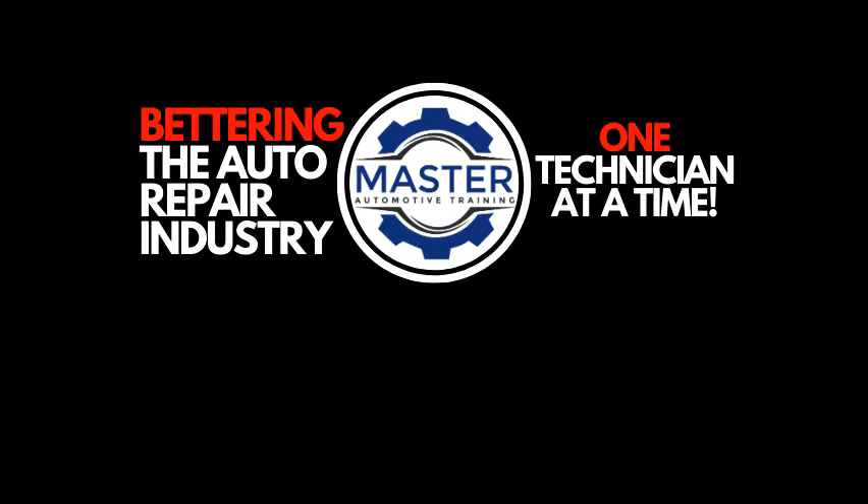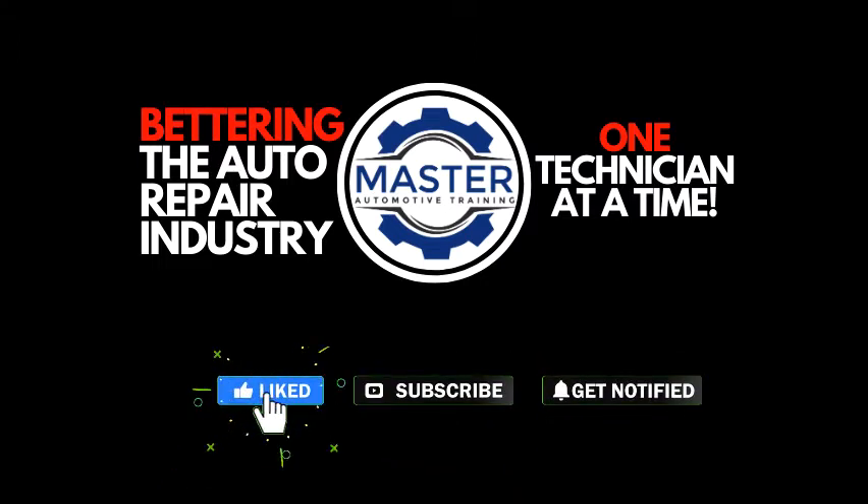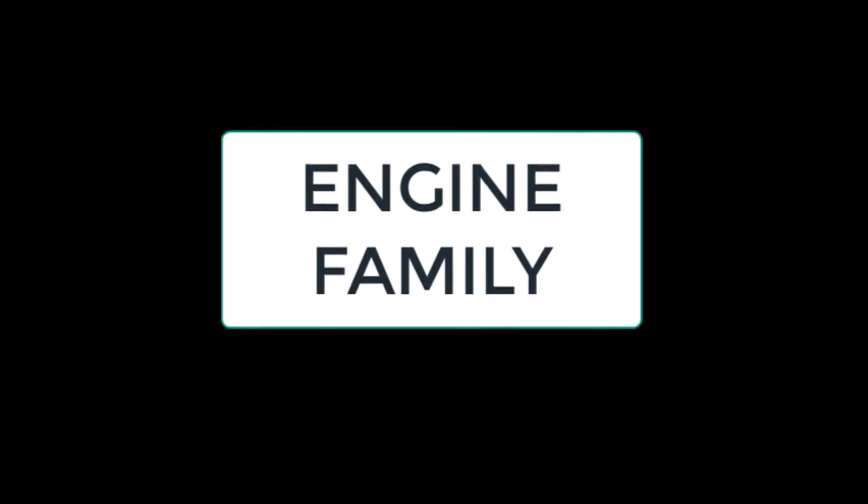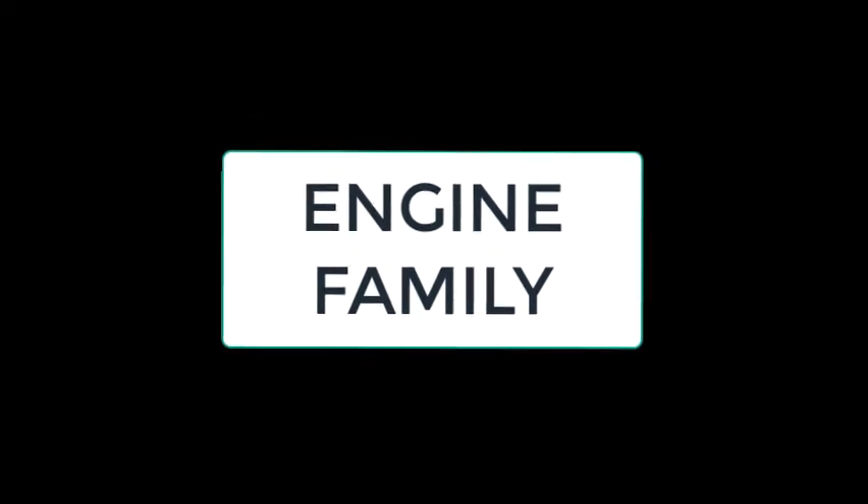What's up guys, Oscar Gomez here from Master Automotive Training, SmartAutoTraining.com. If you haven't done so already, go ahead and hit that like and subscribe button right now. This way you'll make sure that you're always alerted every time I drop a new video. Today's topic: engine families.